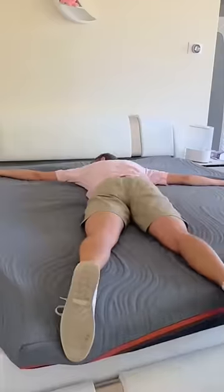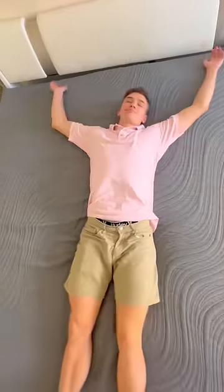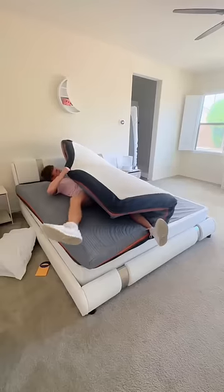The mattress feels so resilient, like it's going to give me support all night. It is soft, medium firm, and firm all in one mattress, so it suits both side and back sleepers.